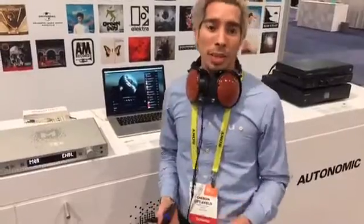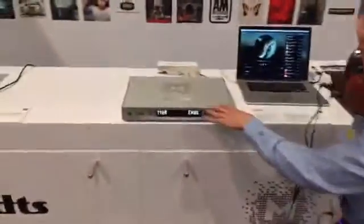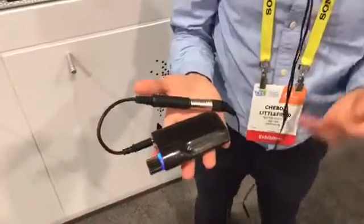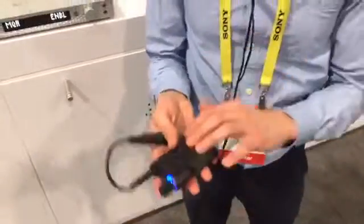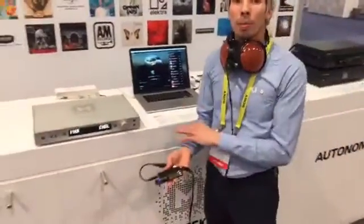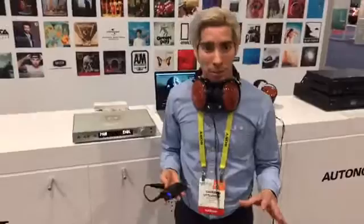The entire MyTech consumer line supports MQA. That includes the Brooklyn DAC, our flagship Manhattan 2, and now we're really excited to tell you about the Clef Portable USB and Bluetooth DAC. This is a very powerful headphone amplifier connected over a USB cable to your computer or portable device. It allows the streaming of high-resolution PCM, DSD, and MQA.